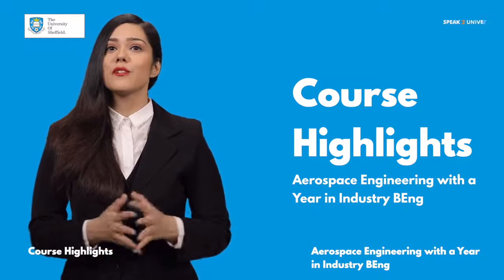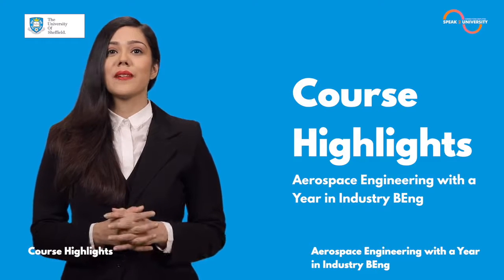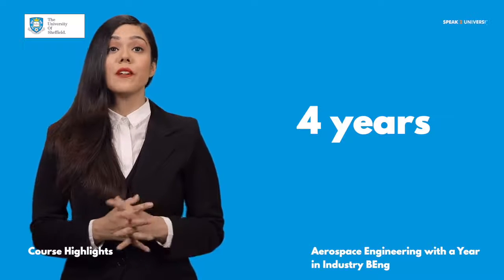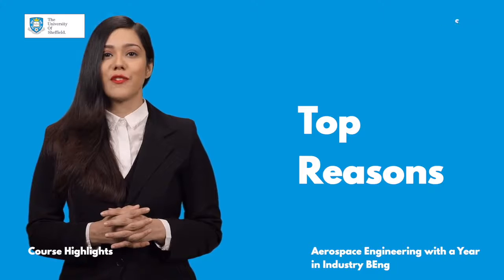This is an exciting course. It will be great to take you through the details of University of Sheffield's Aerospace Engineering with a year in the industry. Aerospace Engineering is a four-year full-time graduate level course. Here are the top reasons to go for this course.